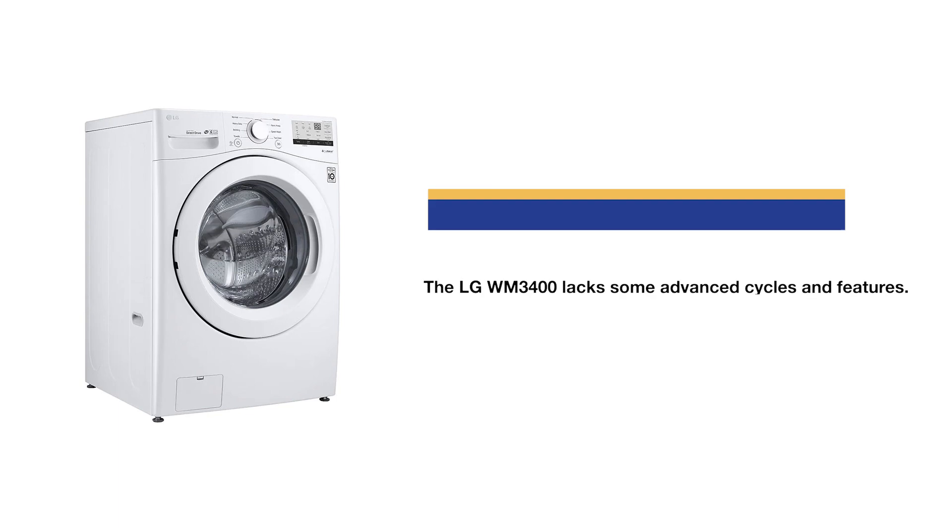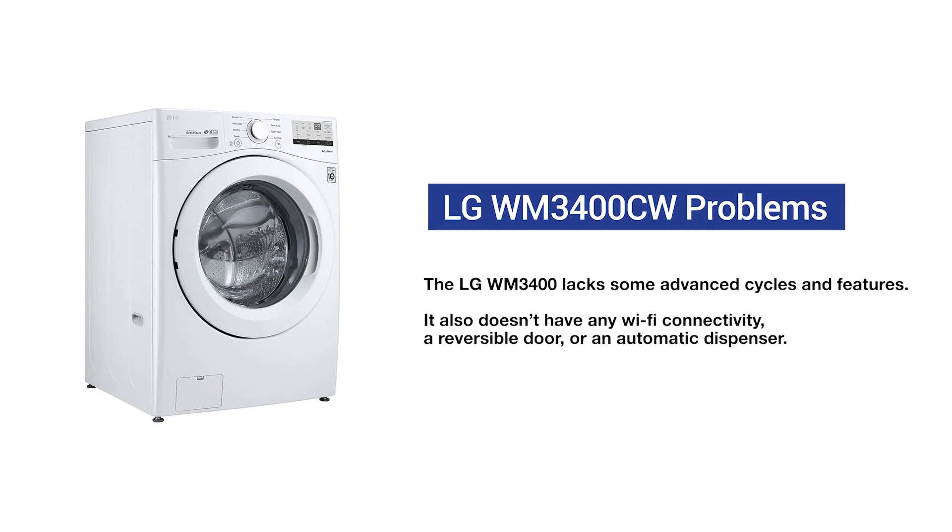The WM3400CW is a good basic machine and still an upgrade from your current machine. It does lack some cycles like steam to loosen tough stains and allergen cycles to remove pet dander and other irritants. It also lacks Wi-Fi connectivity, which for laundry actually makes sense — so you can see the time remaining and not be tethered to your laundry for the last five minutes of the cycle in your basement. The washer door is not reversible on any LG, and the doors won't line up if you're stacking with a dryer.